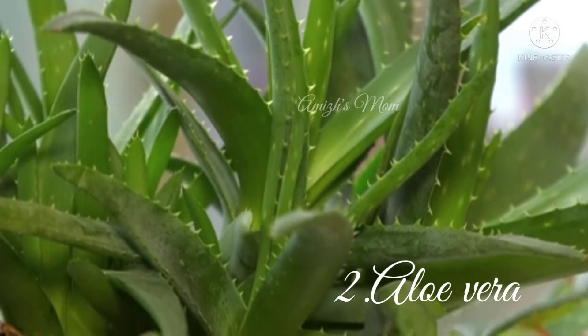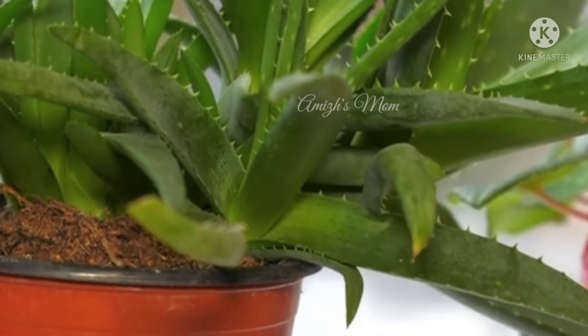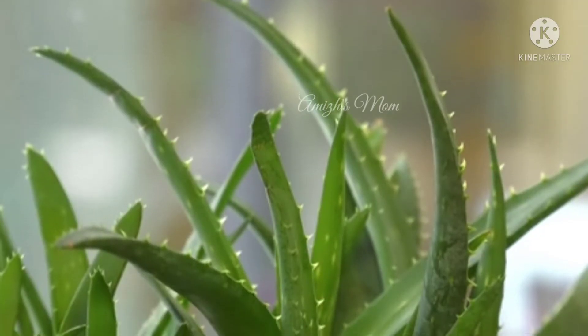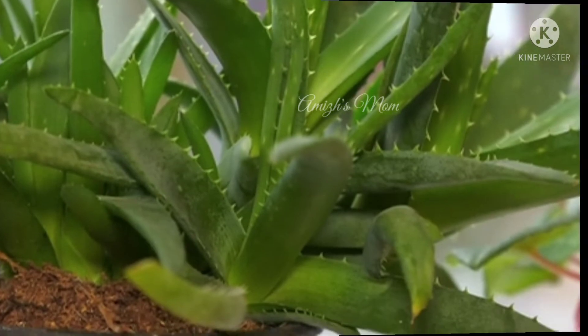This is Aloe Vera. Aloe Vera can be used both indoors and outdoors. This is why we have medicinal benefits, and it can also help us with air purifying plants.